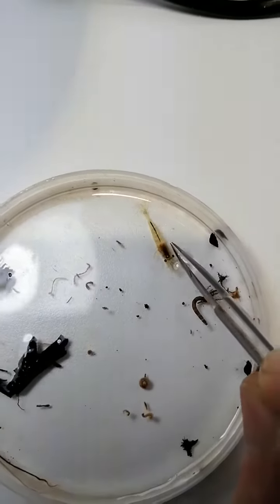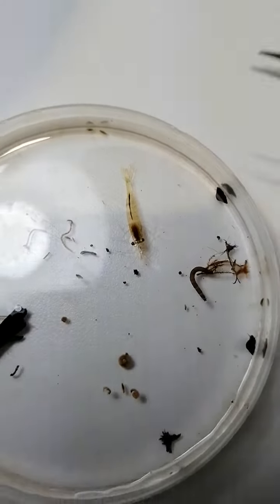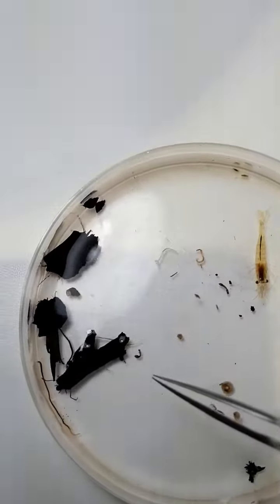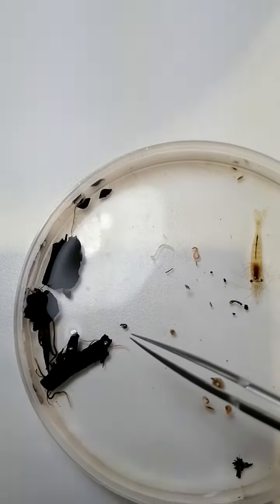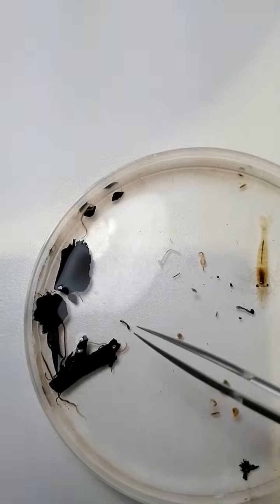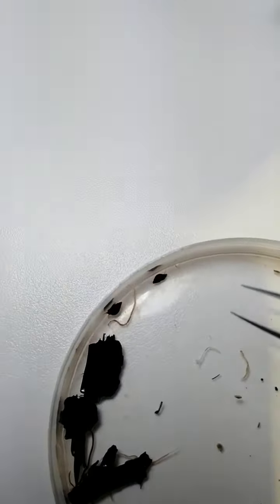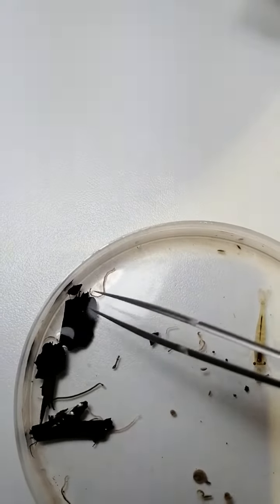I thought I saw a shrimp earlier — here's our shrimp! And there are also some tiny little bugs down here, like this one here, which is called the Ostrosimuleum true fly.